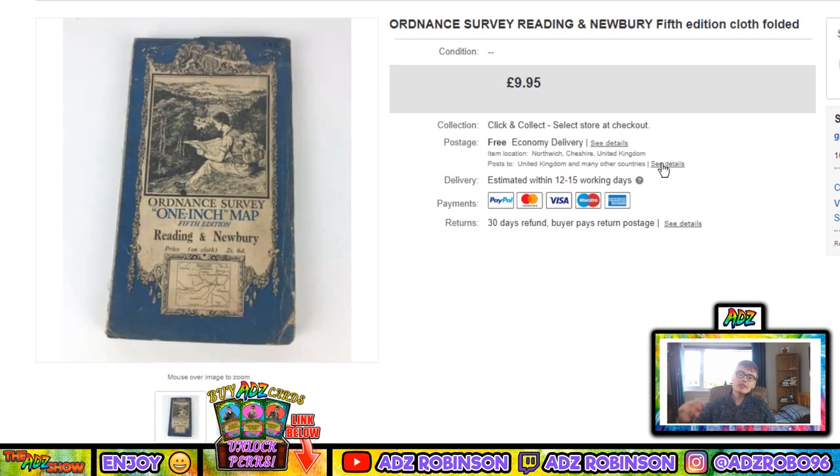Next, an Ordnance Survey Wantage and Newbury fifth edition cloth folded map — sold for £9.95. I got a huge job lot of maps for about a tenner at auction and I've made a lot of money off them. I've still got plenty of maps left to sell, all for around a tenner each. This one doesn't owe me anything at this point — I'm already in profit on that auction job lot, so 10 quid is pure profit.